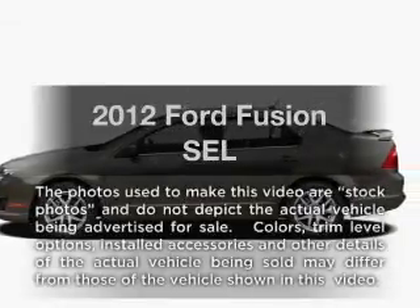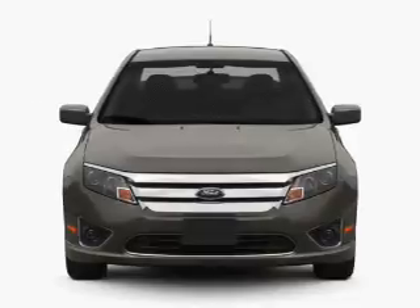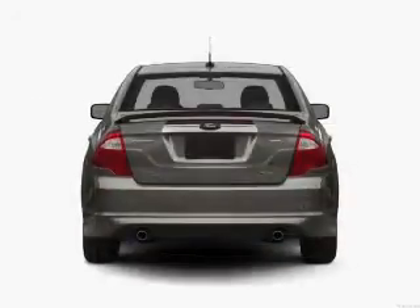Get noticed in this 2012 Ford Fusion. This is the set of wheels you've been looking for, with a solid six-cylinder engine connected to a smooth shifting six-speed automatic transmission.